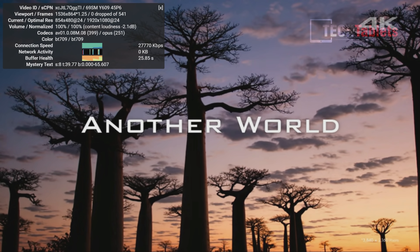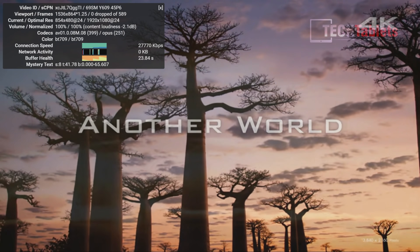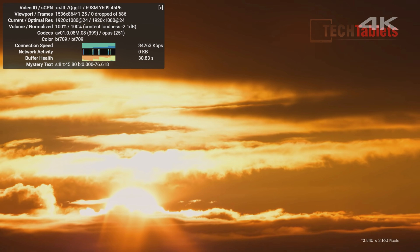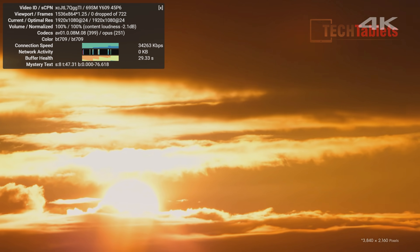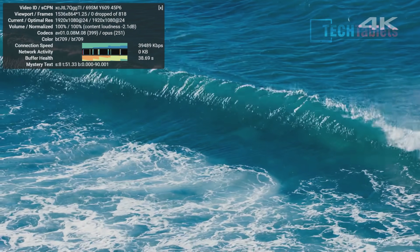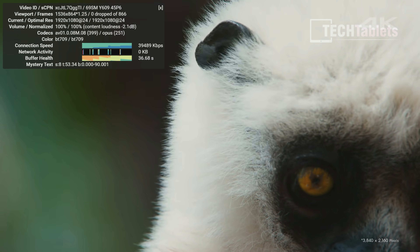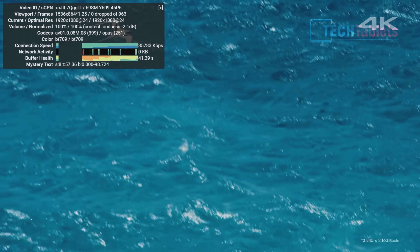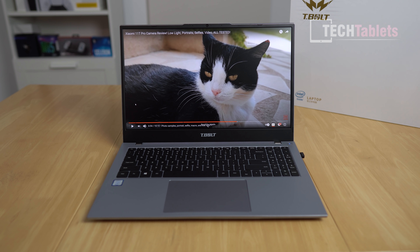Native file playback with VP9 and HEVC codecs is no issue at all - the Iris Plus 655 graphics handles everything with ease. It's a very decent performer even though 8th gen is quite dated now.